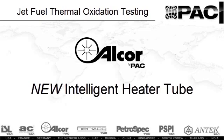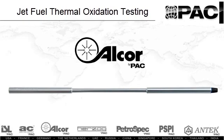Alcor, a P.A.C. company, is proud to present the new Intelligent Heater Tube, a revolutionary advancement in jet fuel thermal oxidation determination.